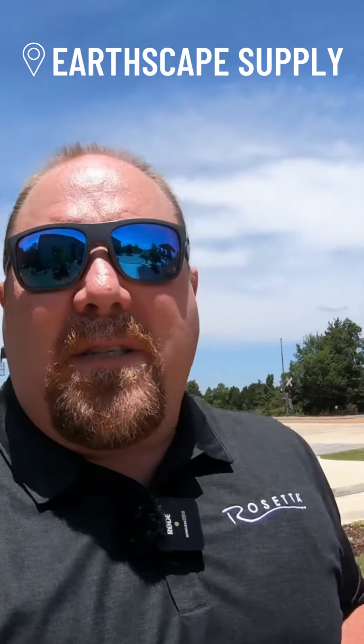Hey everybody, Hardscape Nate, on the road with Hardscape Nate. Today's Monday, we're starting it out. I just got here in Madison, Mississippi — Earthscape Supply, also known as Deep South Precast, a Rosetta manufacturer and a Ready Rock producer.